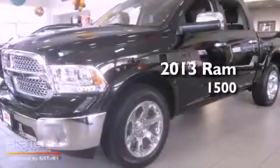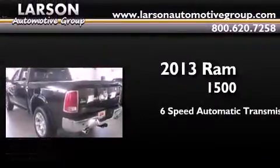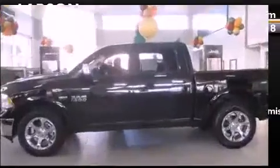This is a brand new 2013 Ram 1500. This truck has a six-speed automatic transmission, a 5.7-liter V8, and four-wheel drive.